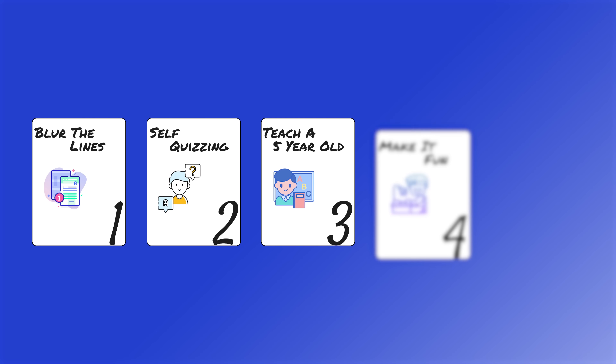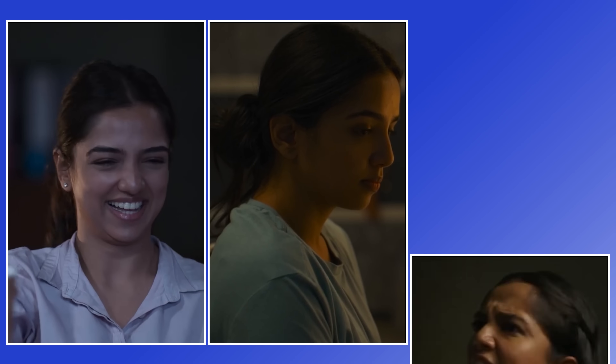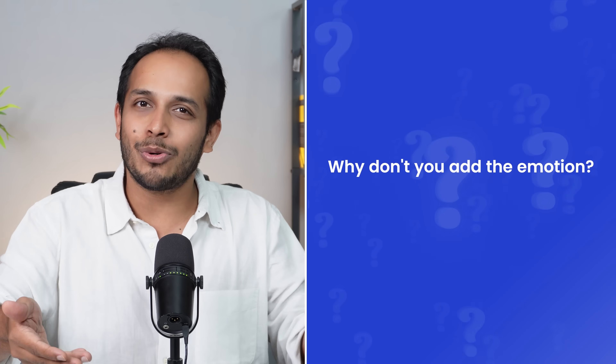Hack number four is to make it fun. The brain does this interesting thing where any fact that is associated with some emotion, your brain will give more value to it. So if you look back on your life and you think of all the things that you remember from your past, you'll notice that all those events had some emotion attached. They could be happy memories, sad memories, angry memories, but it is that emotion that adds the value and makes that memory more sticky. So if you are learning something new, why don't you add the emotion? Why don't you make it fun?